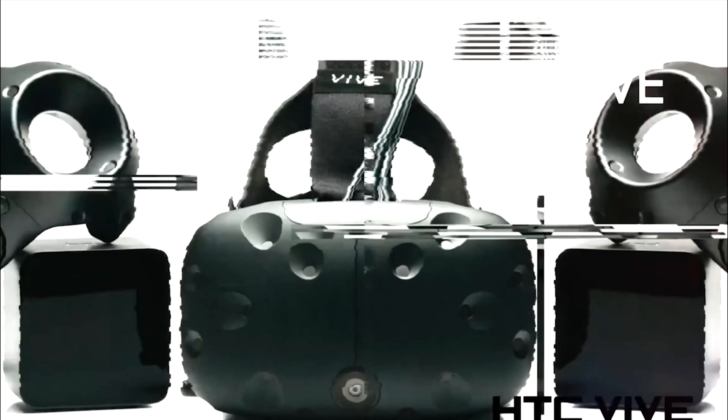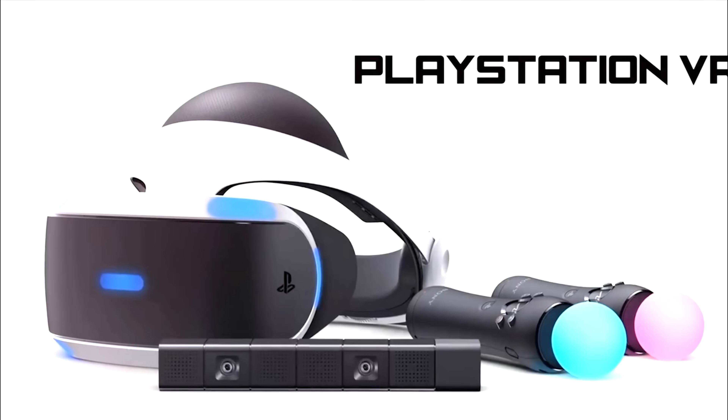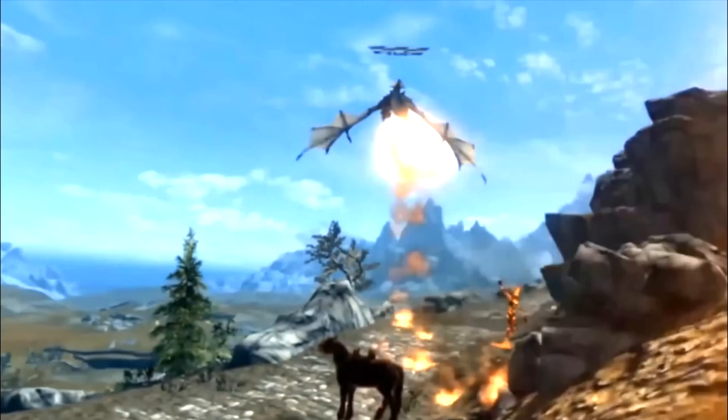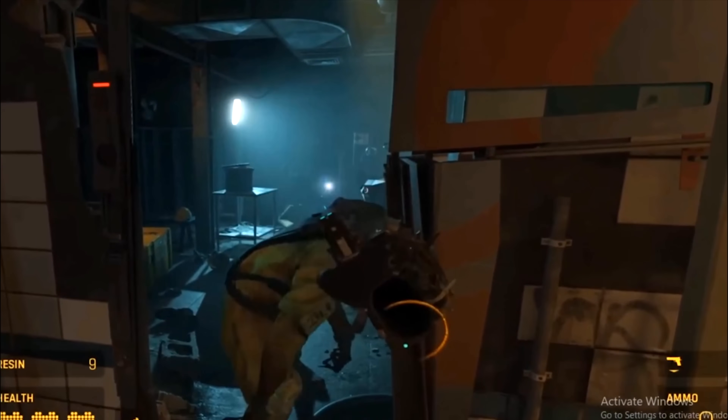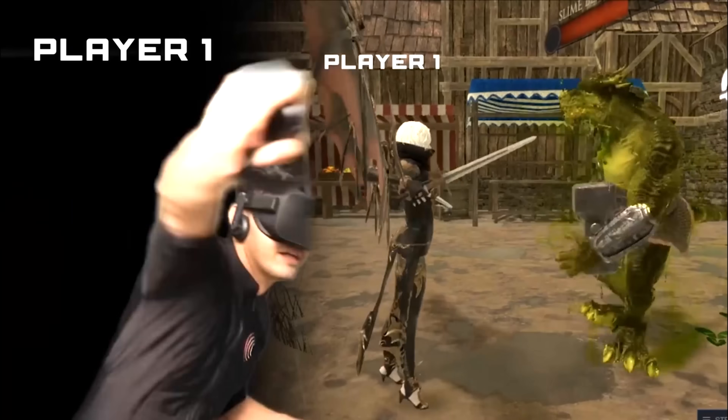Headsets are compatible with the Oculus Rift, Oculus Rift S, Oculus Quest 1 and 2, HTC Vive, HTC Vive Pro, HTC Vive Cosmos, and Valve. The Shockwave VR suit is plug-and-play with no software installation required.